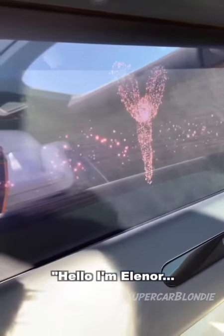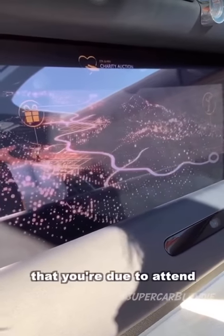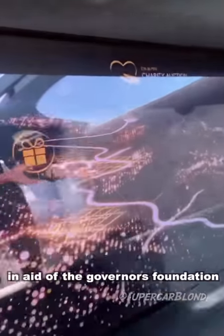It's all going to be controlled with artificial intelligence. Take a look at this. 'Hello, I'm Eleanor, the Rolls Royce Spirit of Ecstasy. I know from your diary that you are due to attend a rather special charity auction in aid of the Governor's Foundation.'